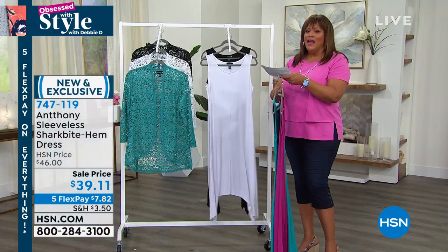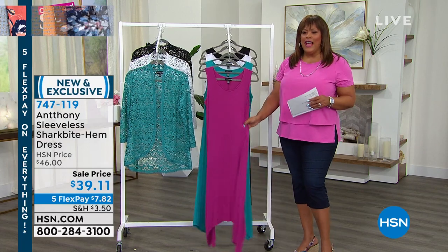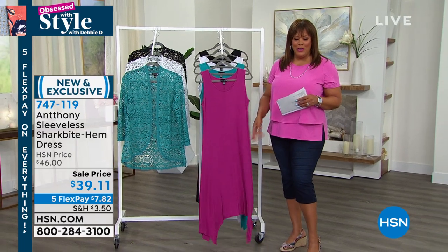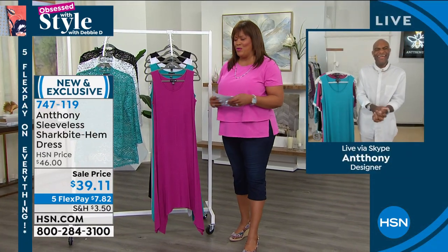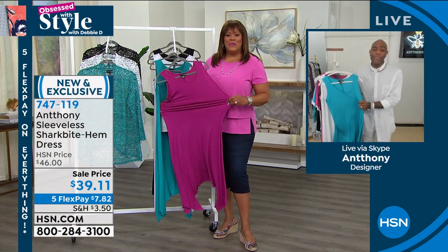This shark bite hem is so flattering. I also love it in Atlantis — Anthony's probably been to the Bahamas. The Atlantis is that beautiful Bahamian blue water. And then we have it in crisp white and black. Extra small to 3X. This is so comfortable, bra-friendly, and flattering because it has an A-line bodice. Good morning, Anthony — how are you doing this Memorial Day weekend?